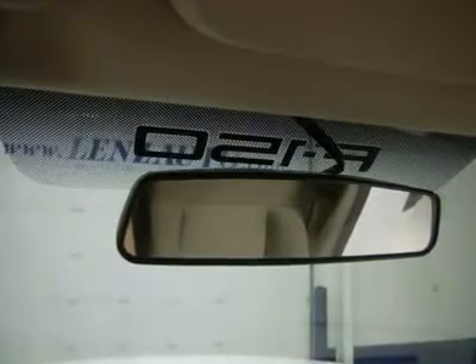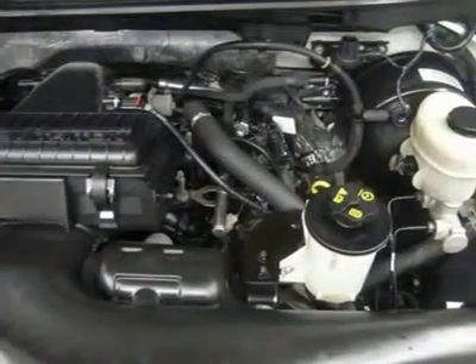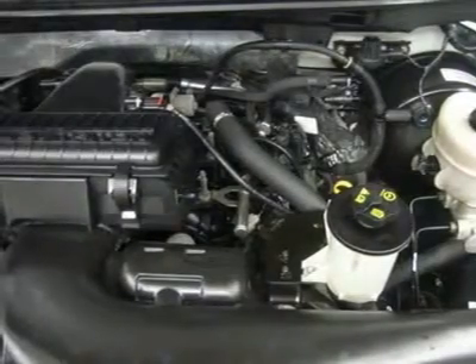Lens Truck Center has been in business and family owned for 25 years. With a new generation taking over, we plan on making this the place you and your children buy their next vehicle. Lens Truck Center is the country's fastest growing dealership, having grown from about a 40-vehicle inventory in 1999 to over 400 today.